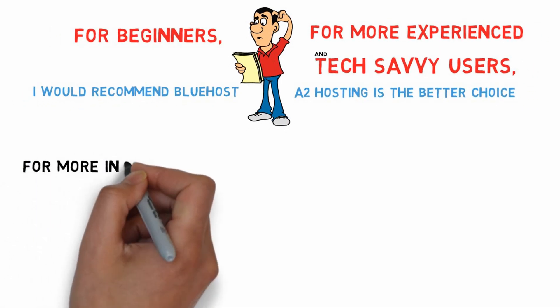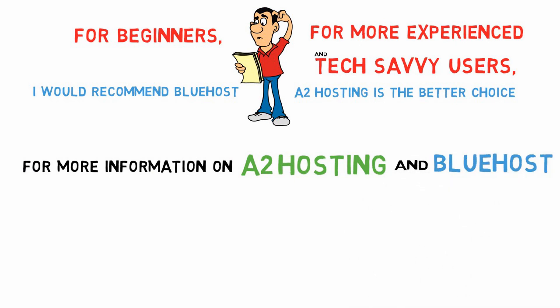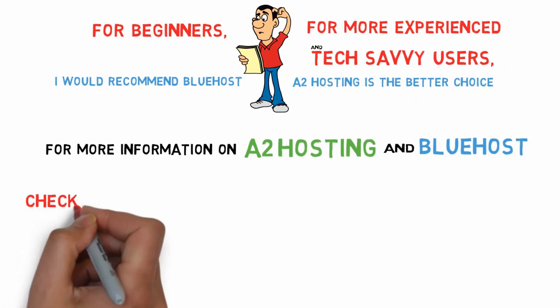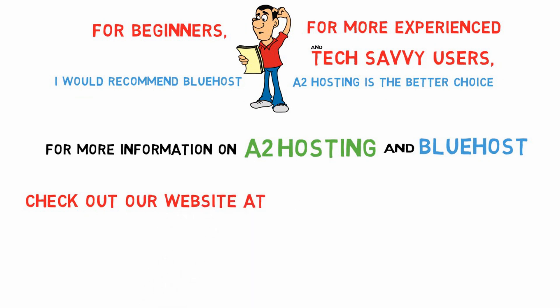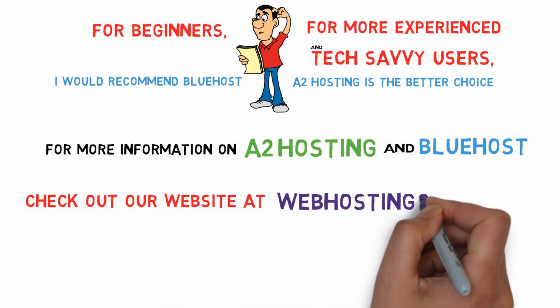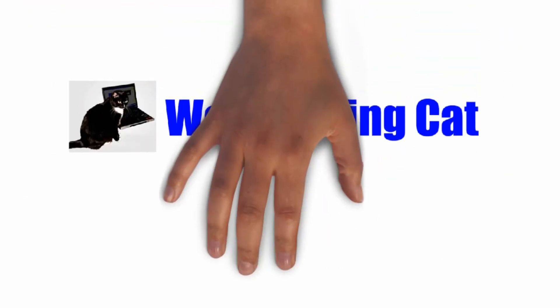For more information on A2 Hosting and Bluehost, check out our website at webhostingcat.com. Thanks for watching, everyone, and take care.